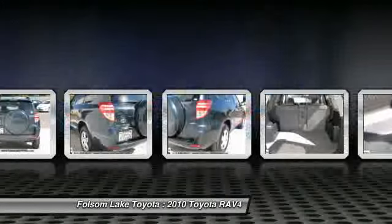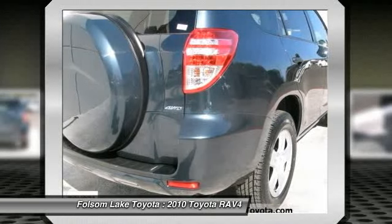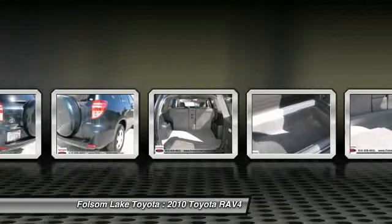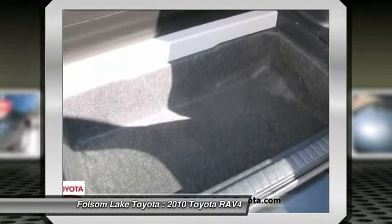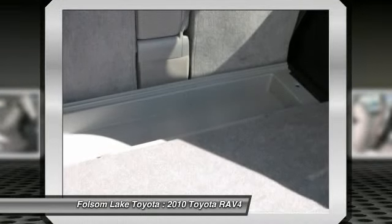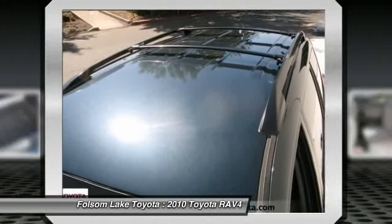It offers you a smart alternative to traditional used car options and gives you the peace of mind you are looking for in a used vehicle. Industry-leading features include a 160-point inspection with reconditioning to Toyota's exacting and strict standards, a Carfax vehicle history report, and a factory-backed warranty valid at over 1,400 dealerships across the U.S.